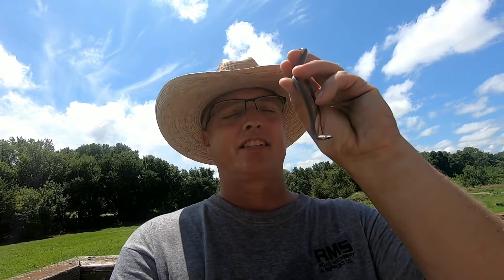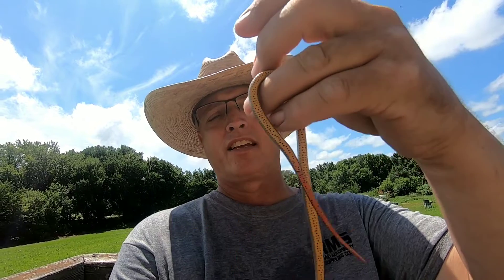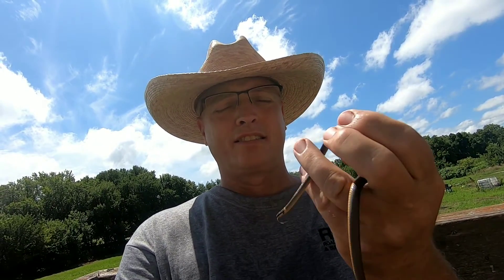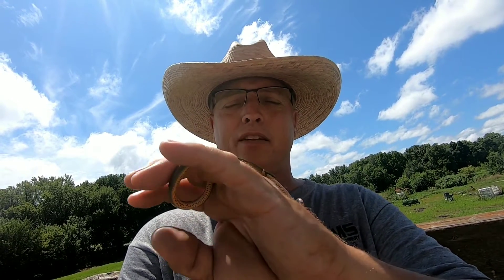Hello everyone, sitting out here on my deck. I want to show you what I came across — right here, this little snake. It's a ring neck snake; they have an orange belly. Kind of friendly little things. I was out in my hay field and I seen it, picked it up.